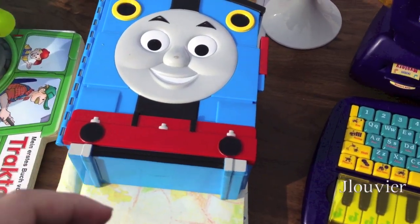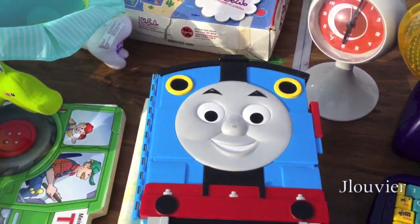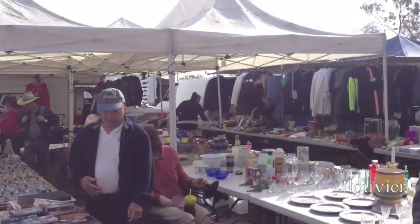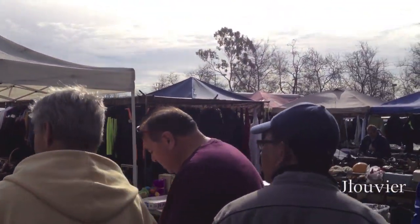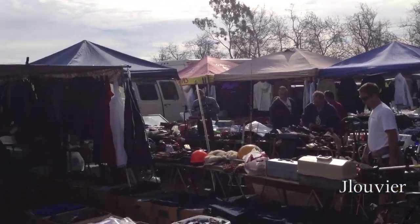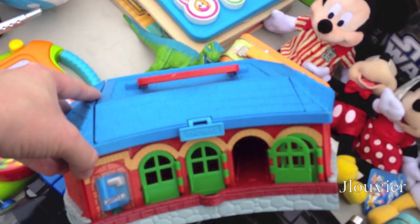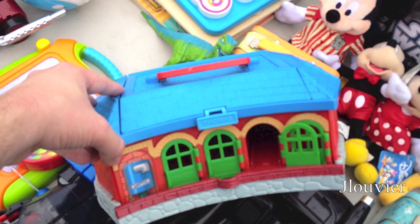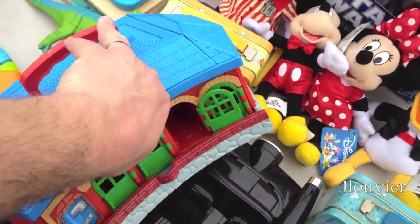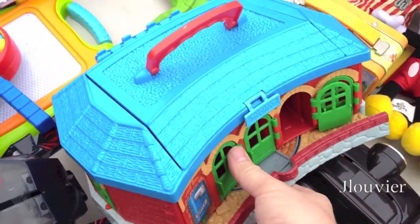When you come across a case like this, always check the box — sometimes you'll find some treasures. Not today. It's interesting, it's almost like a take-and-play, but it's actually made by Learning Curve. Like a carry case — it's got a turntable at the bottom too. Interesting.